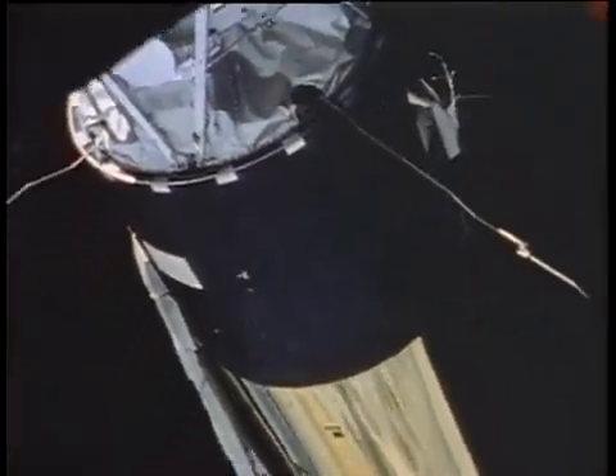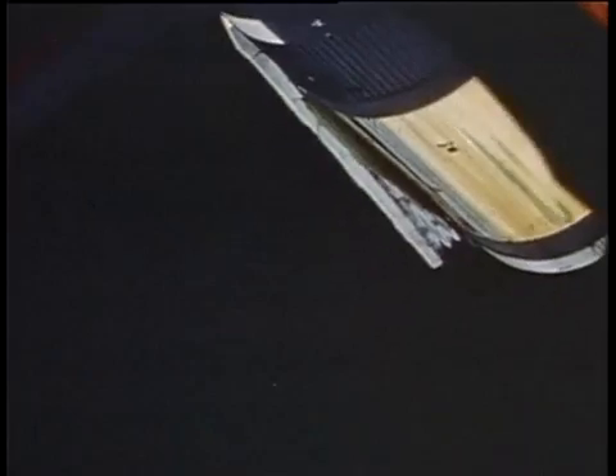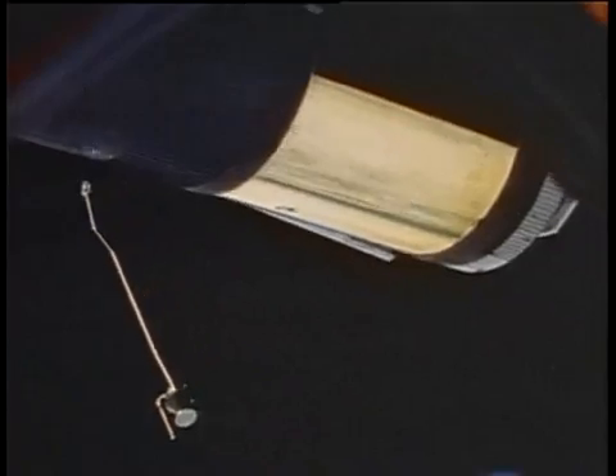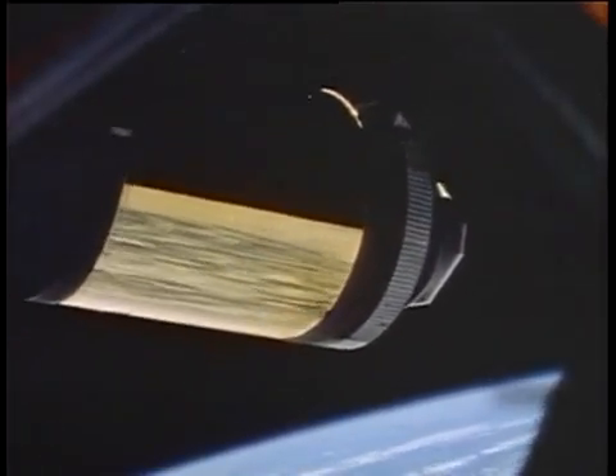But the ascent soon grew too rough for the space station. The air rushing over the outside of the Saturn V tore off one of the large solar panels and a crucial heat shield meant to protect the workshop. The second large solar panel was stuck in place, and Skylab reached orbit critically low on electricity. Engineers struggled to find a fix, and it fell to the first Skylab crew to make it work.